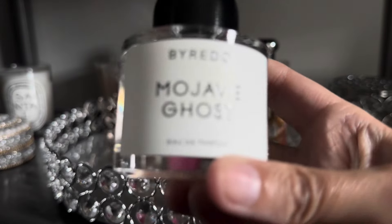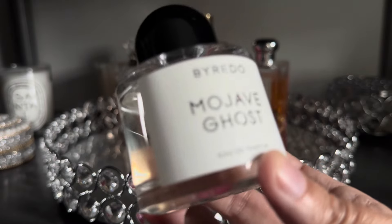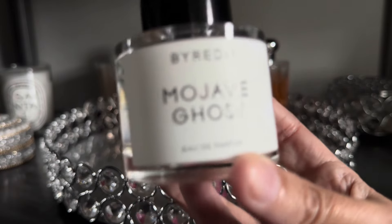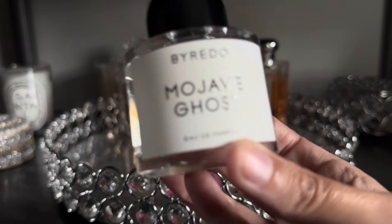Next up from Byredo I have Mojave Ghost. This is a fragrance that I wear throughout the year. I find it to be somewhat woody, somewhat floral, but very sort of clean. It reminds me of almost like a shampoo-y fragrance and I really enjoy it in the springtime.